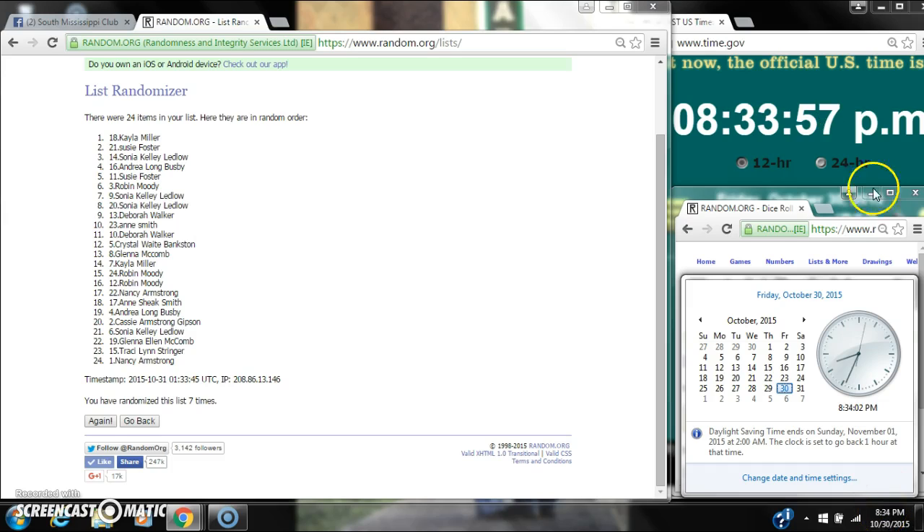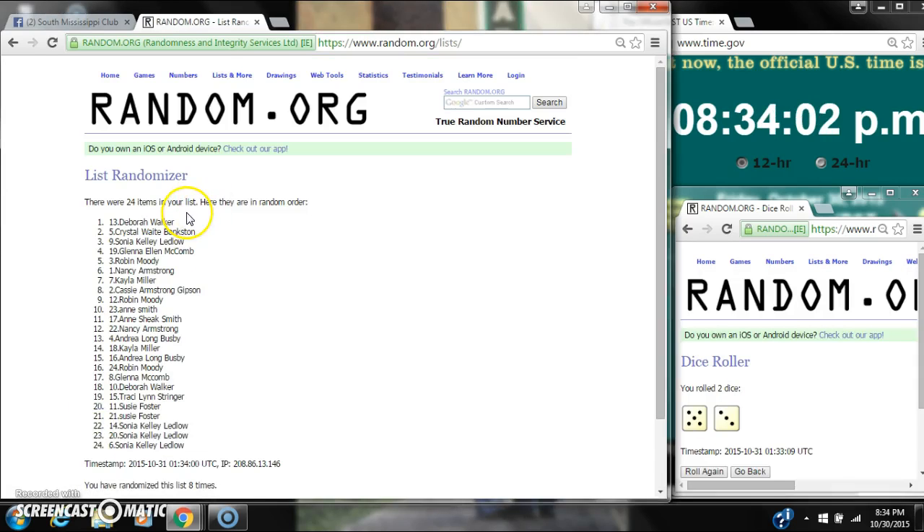Rolling to $8.34. Good luck y'all. Alright, after the last time, spot number 13 — Ms. Deborah Walker.